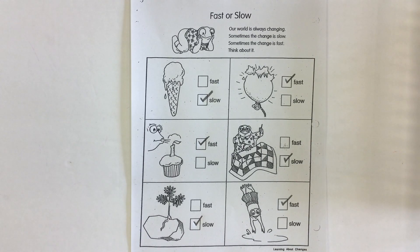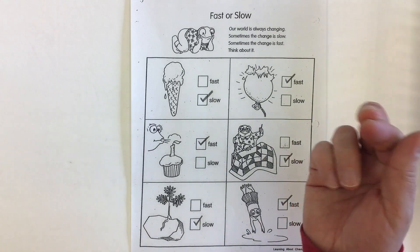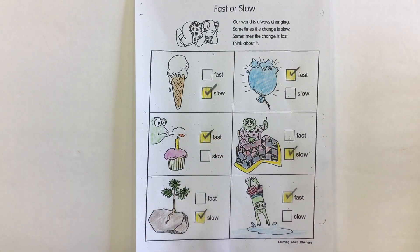Our picture would look so much better with some color, so let's add some. I'm just going to snap my fingers to make it faster — and there we go! Through the magic of video we have all of our coloring done, and there we have our answers for 'Is it fast or slow?'